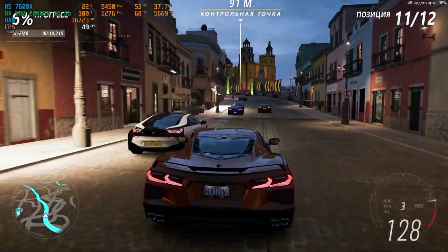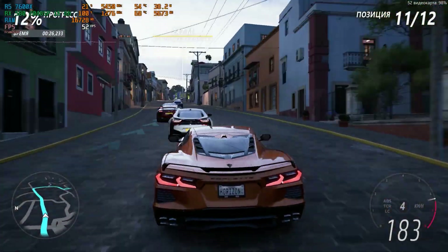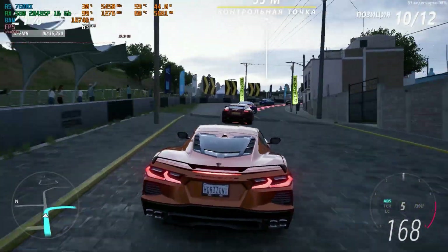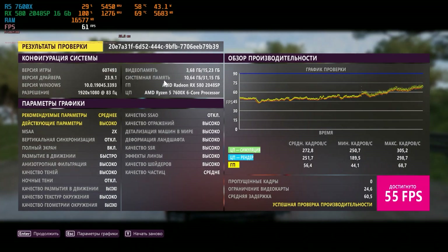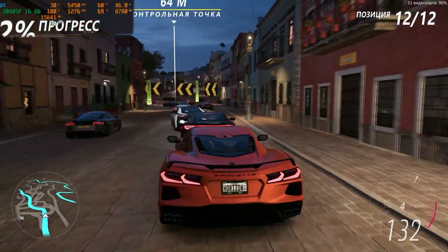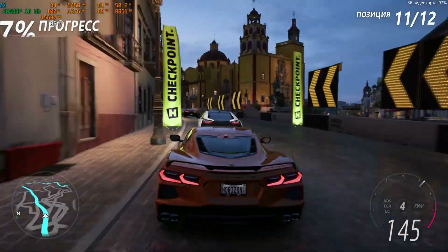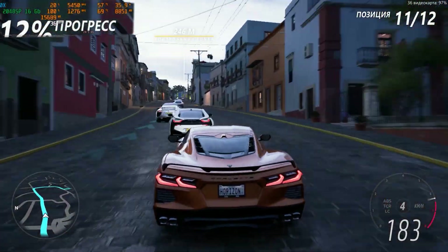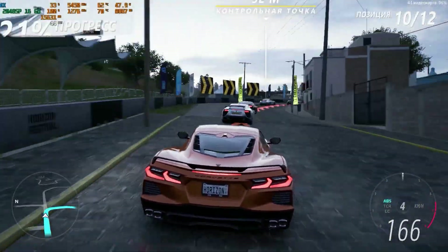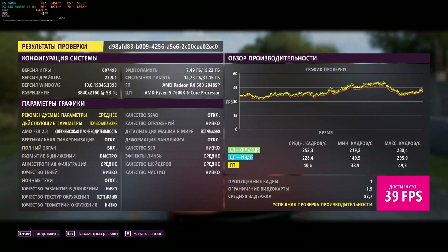In Forza Horizon 5 at high graphics settings, without FSR, in Full HD, the VRAM utilization is not even close — 5 to 6GB — and the frame rate is quite playable, about 55FPS according to the benchmark. So let's enable 4K, low graphics settings, but with environment and card textures at extremely high, and FSR at ultra performance for at least somewhat playable frame rates. We got almost 9GB of video memory utilized. The card heated up to 72 degrees and didn't drop its frequency. The final result is almost 40FPS.